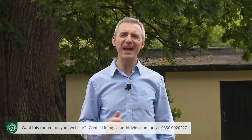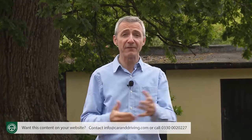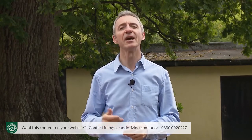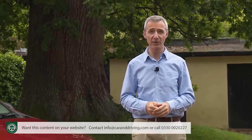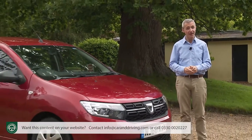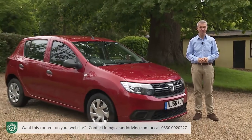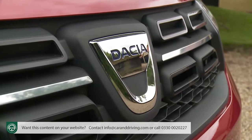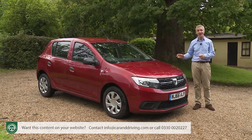Ever thought that almost everything these days seems to cost rather more than it should? Take the purchase of a compact family car — the kind most people want — with room for up to five, a modern engine and a decent-sized 300-litre boot. Most mainstream makers have decreed you'll pay from around £14,000 for that, but one brand disagrees: Dacia. For less than half that asking figure, this Renault-owned Romanian marque can bring you the Sandero.